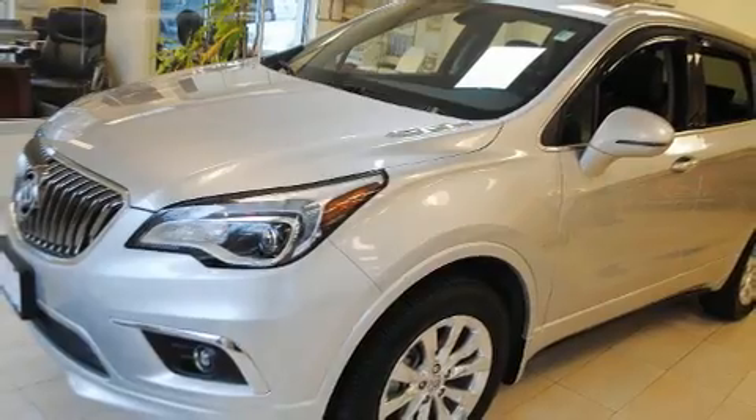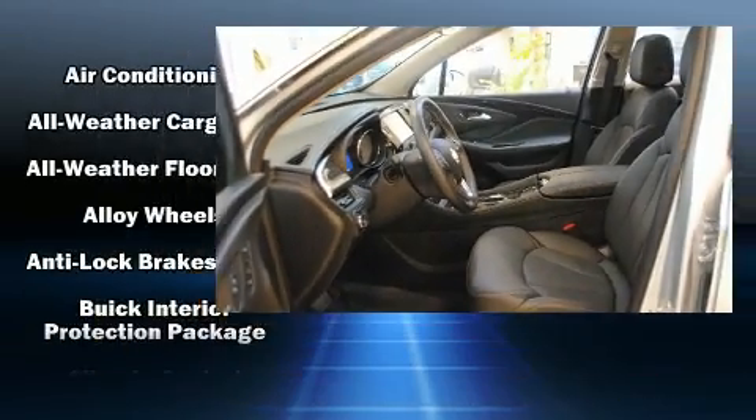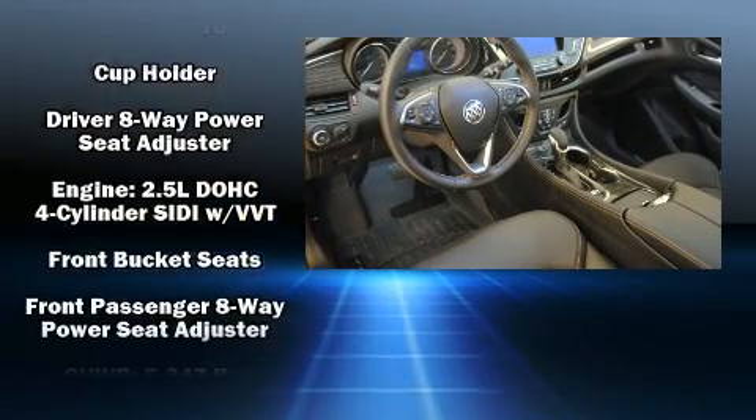Rear passengers enjoy the seat heating functionality, keeping them warm during the winter months. Audio features include an AM-FM radio, steering wheel mounted audio controls, and six speakers providing excellent sound throughout the cabin.